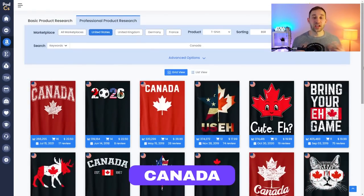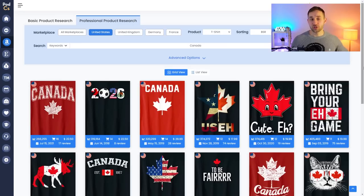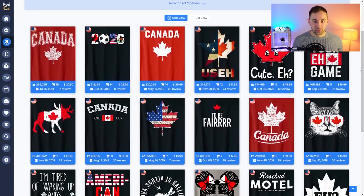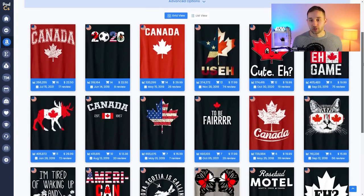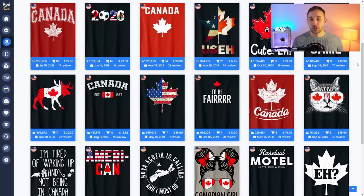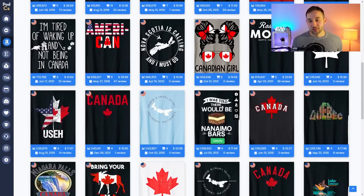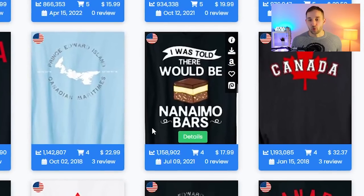Niche number four is Canada, and I'm recommending this because it is Canada Day on July the 1st. This niche is somewhat similar to the July the 4th Independence Day niche — you'll see tons of results where a popular animal, hobby, or object is crossed with a Canadian flag. Canadian culture is obviously different from American culture and you'll see some inside jokes for people from Canada, so it definitely helps to look into the culture itself to find sub-niche ideas.